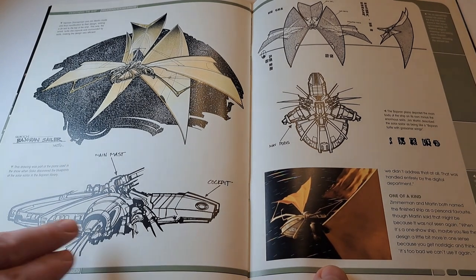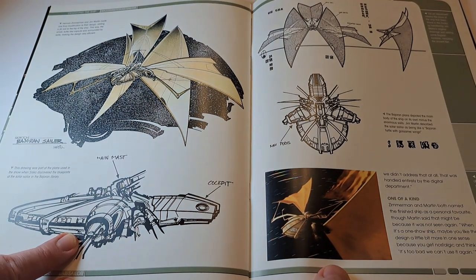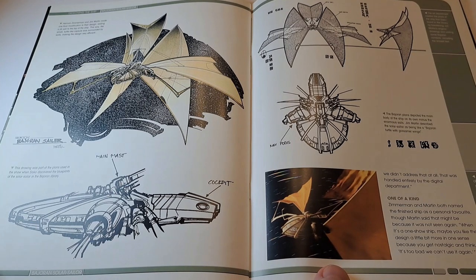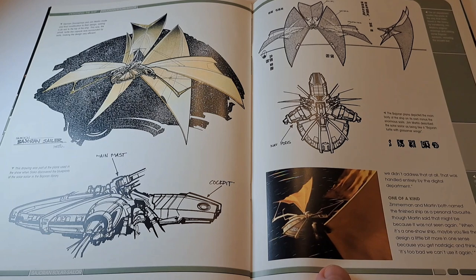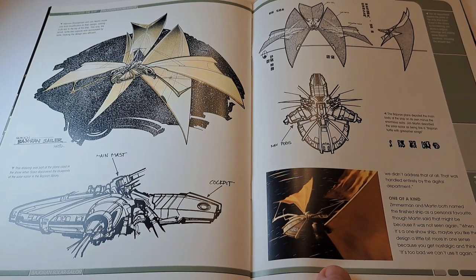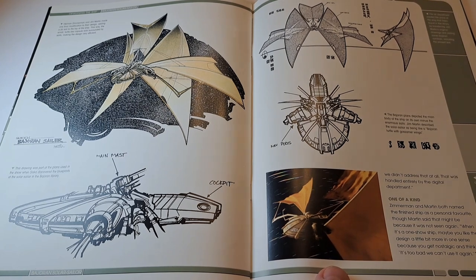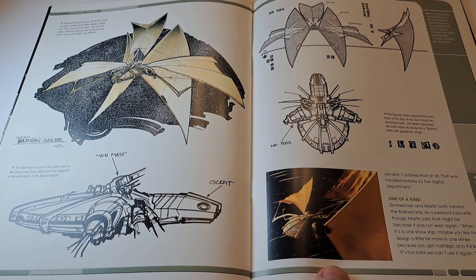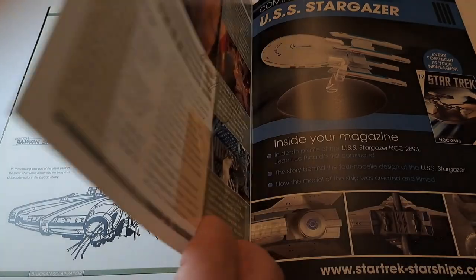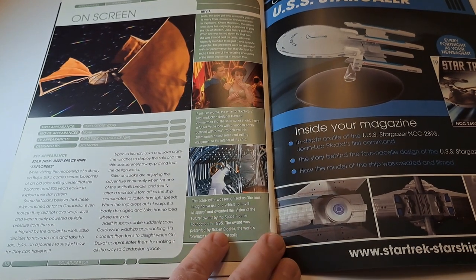These designs were actually used in the show because Sisko sees them in a museum on Bajor, and he kind of takes his designs from them and actually builds the ship himself. That sounds daft, but he does have an engineering background — he used to work at Utopia Planitia, where Federation starships get developed, and he had a hand in designing the Defiant. So it's no great surprise that he has the hands-on technical experience to do that.